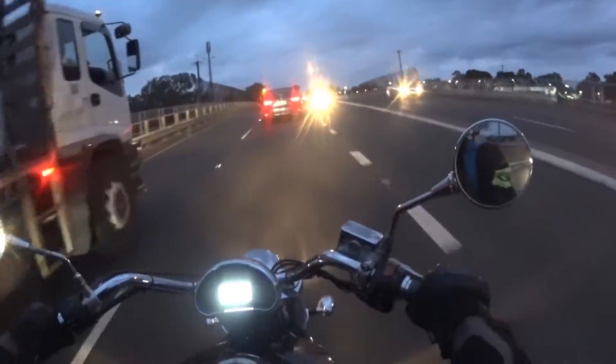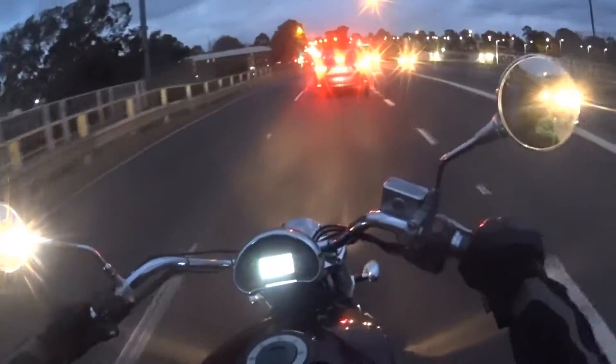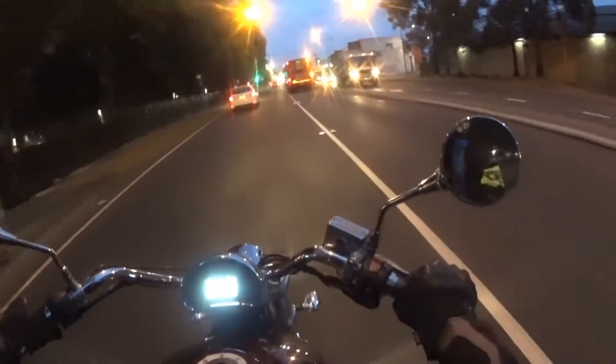So here's the clip. I'm not going to lie, I nearly crashed then.